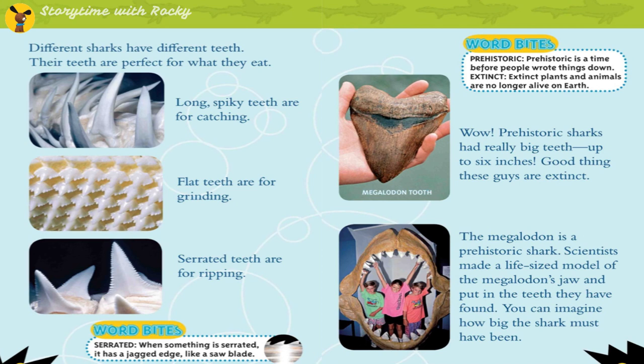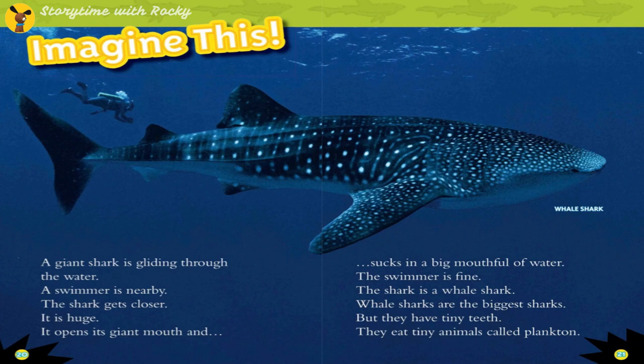Word bites: Prehistoric is a time before people wrote things down. Extinct plants and animals are no longer alive on Earth. Prehistoric sharks had really big teeth — up to 6 inches! Good thing these guys are extinct. The Megalodon is a prehistoric shark; scientists made a life-sized model of the Megalodon's jaw using teeth they have found, so you can imagine how big the shark must have been.